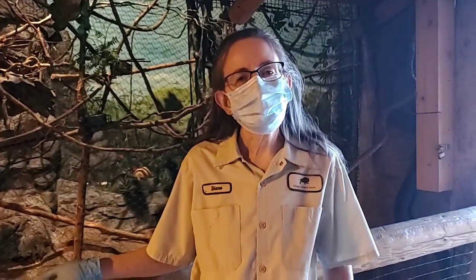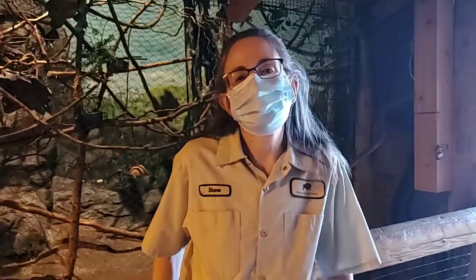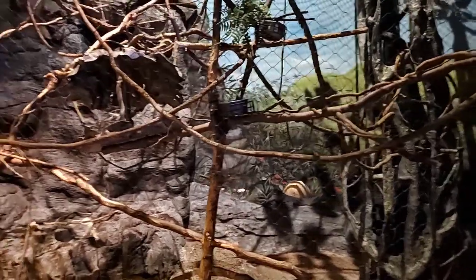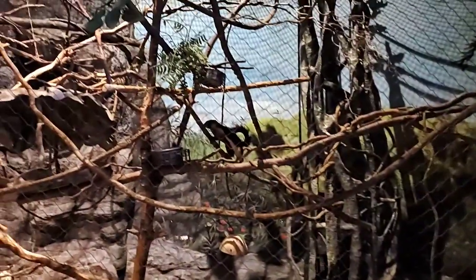Yesterday was National Squirrel Day, so we thought this would be a great time to meet Filbert and also celebrate his birthday, which was earlier in the week. Today we'll be talking about some ways that Prevost squirrels, including Filbert, are very similar to the squirrels we have here in Illinois.